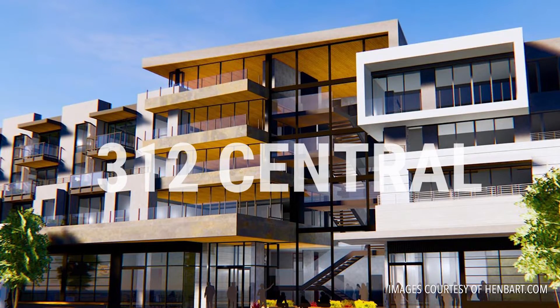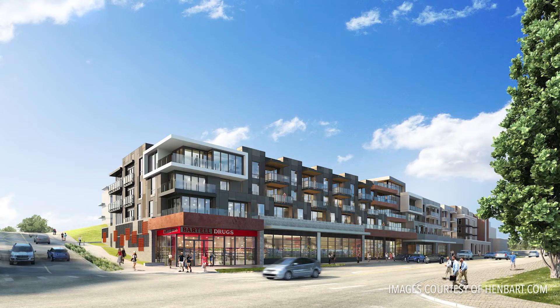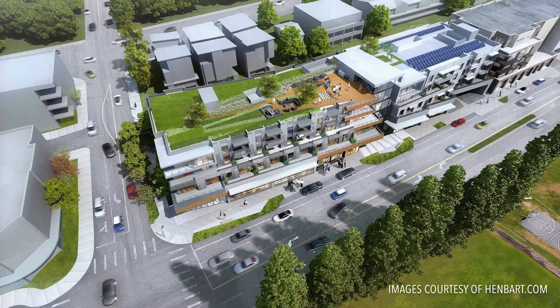312 Central is a mixed-use development project in Kirkland, Washington, and it's got a mix of large format retail and residential. Automated parking was suggested to us by a contractor as we were working through different cost scenarios and also as a way for us strategically to address some legacy parking and transportation requirements in smaller markets.